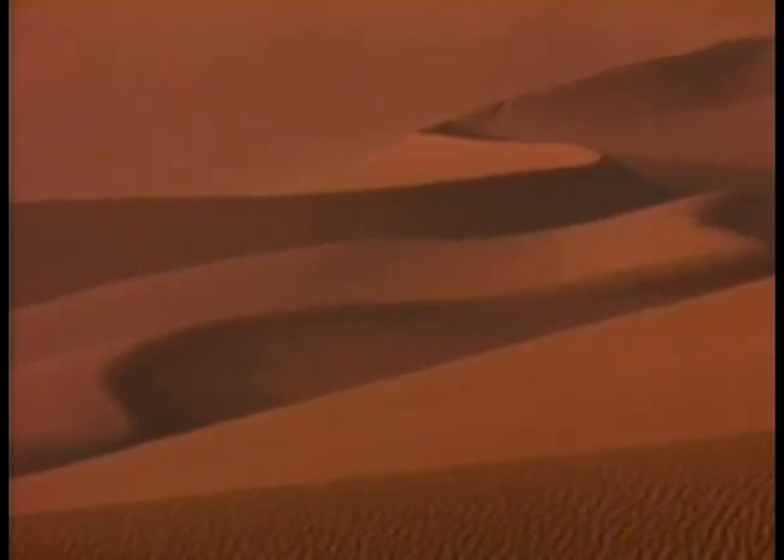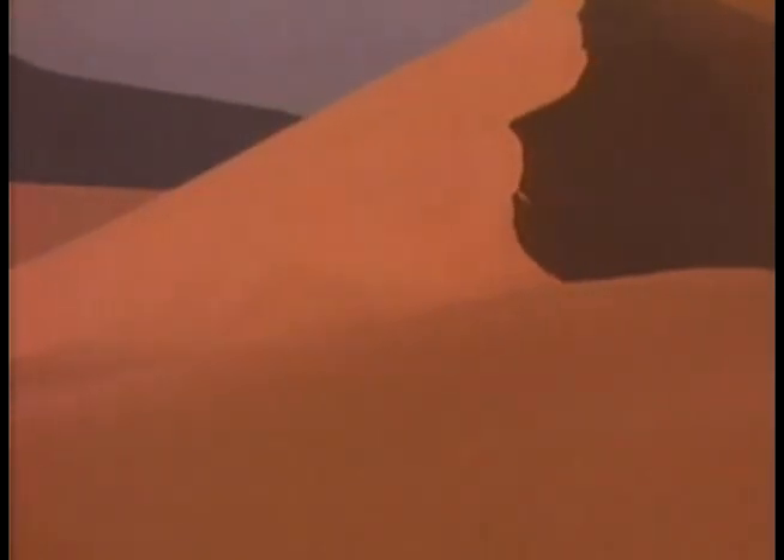Often the sand wells up into spectacular dunes that are like waves on the ocean. Ever shifting, growing and receding, dunes can reach up to 200 feet or 61 meters in height and can stretch for hundreds of miles.